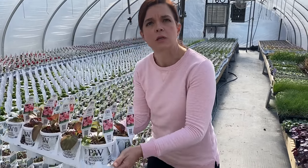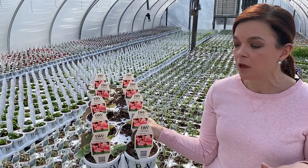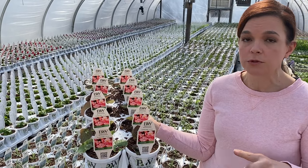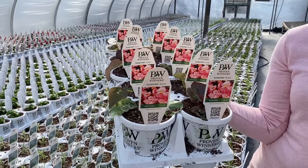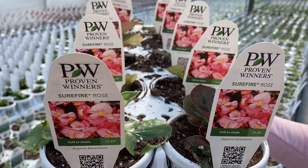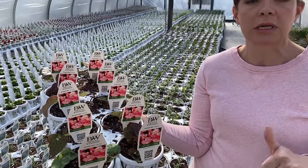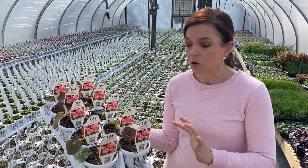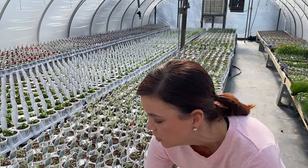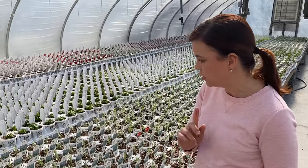One of our favorites is the Surefire Begonias. I know it's a begonia, but it is the best begonia I've ever seen in my life. It comes in rose and red — big, tall begonias that get to be about 12 to 24 inches. In the landscape they easily reach 24 inches and will go non-stop until you get a hard frost. Gorgeous color, extremely drought tolerant once established, and they perform in sun or shade. Yesterday when potting them up I told Jerry I did not have enough Surefire in my life last year, and we're going to fix that this year.